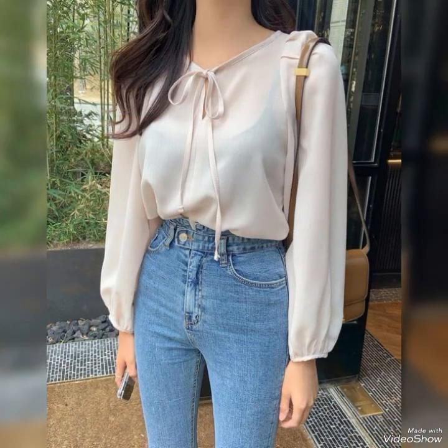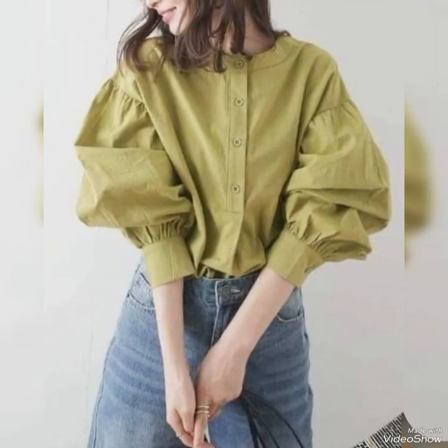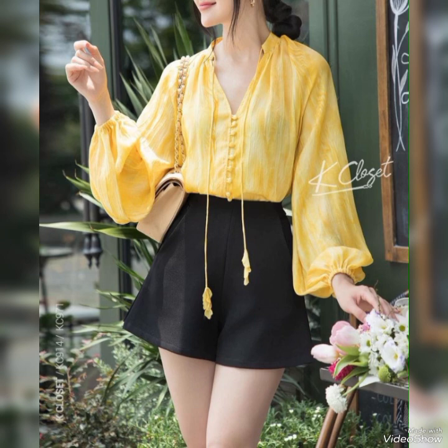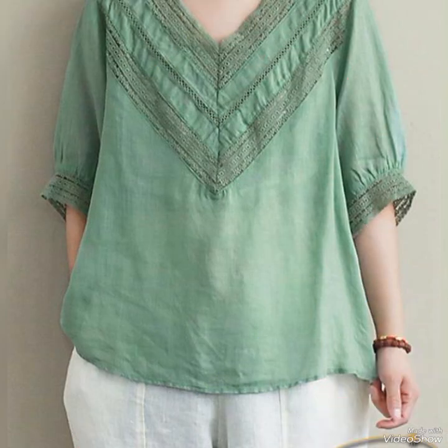This type of beautiful tops is very unique and very beautiful. Tops can refer to various things like clothing or even spinning objects, but basically tops are garments that cover the upper body, usually worn by both men and women. They come in various styles such as t-shirts, blouses, tank tops, and sweaters, and can be made from different materials like cotton, polyester, silk, or wool.